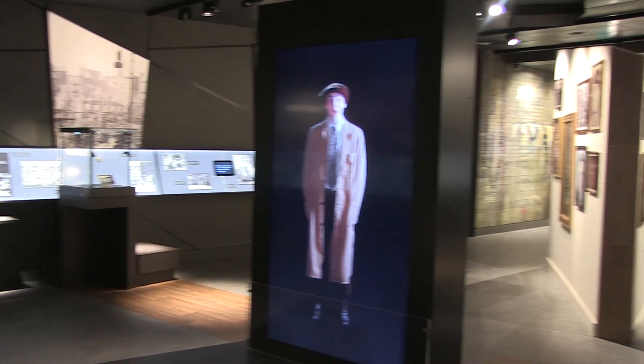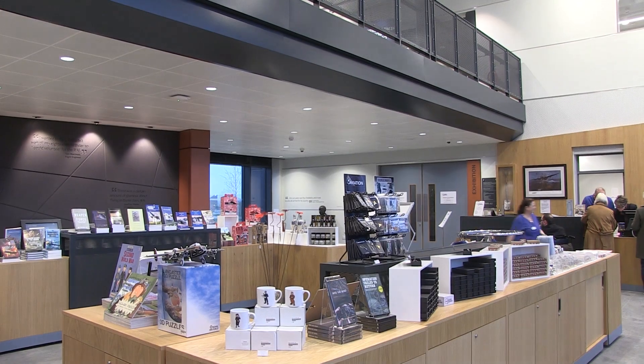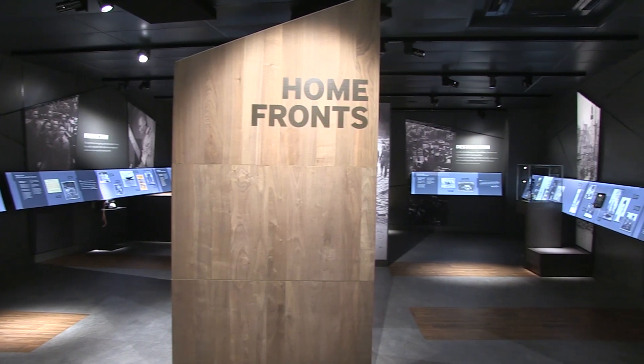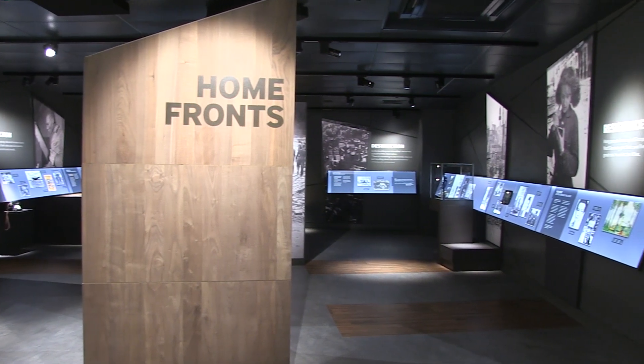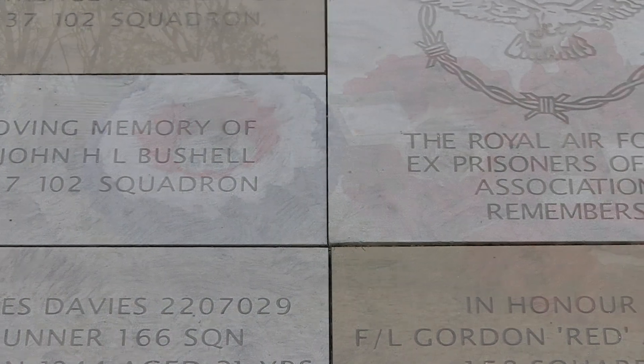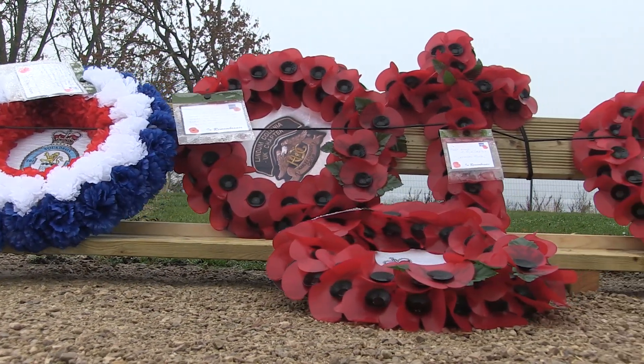In April 2018, at a cost of £16 million, the International Bomber Command Centre was opened at Cannock Hill, just outside the city of Lincoln — a fitting tribute to the men and women from 62 nations who came together in Bomber Command during the conflict.